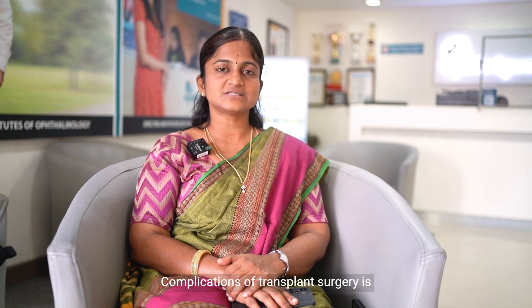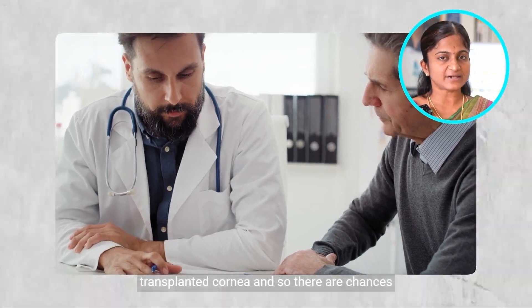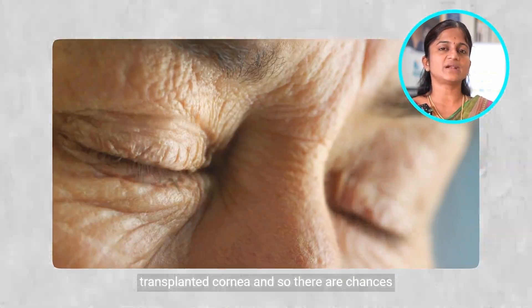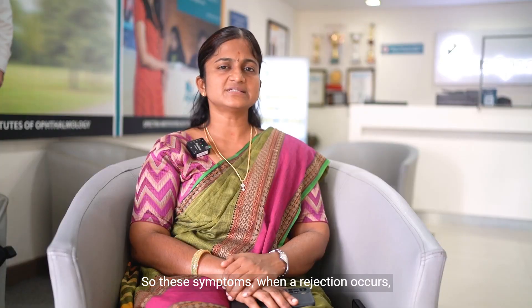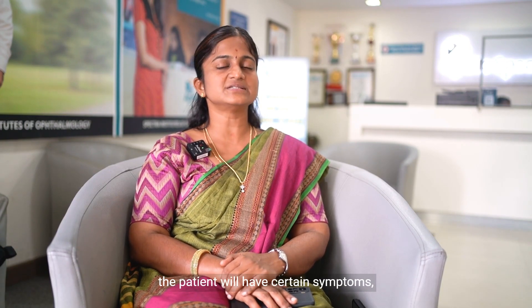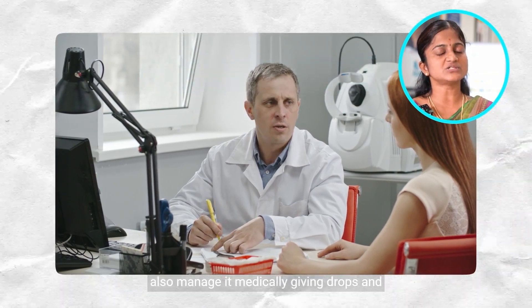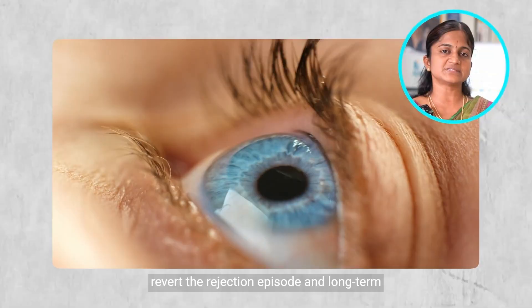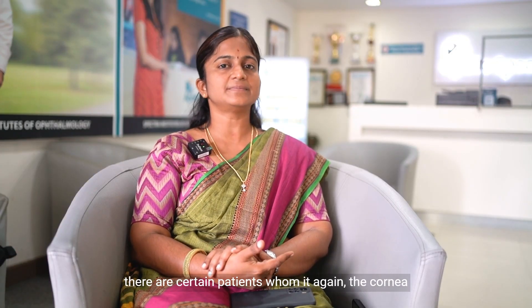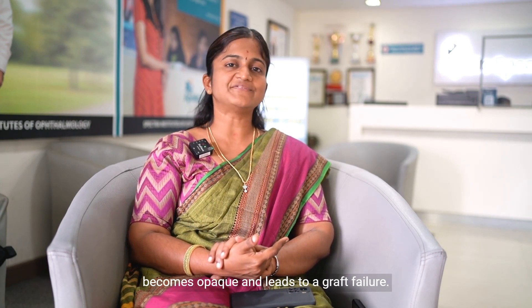One of the complications of transplant surgery is that, because it is a tissue surgery, the patient may not accept the transplanted cornea, and so there are chances of graft rejection and then graft failure. When a rejection occurs, the patient will experience certain symptoms and can immediately come to the cornea specialist, so we can manage it medically by giving drops to revert the rejection episode. Long term, in certain patients, the cornea becomes opaque and leads to a graft failure.